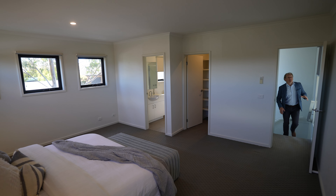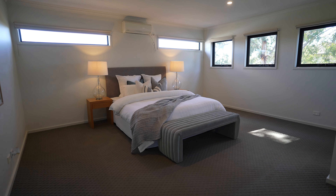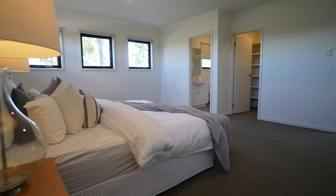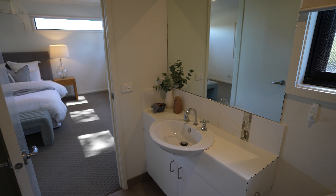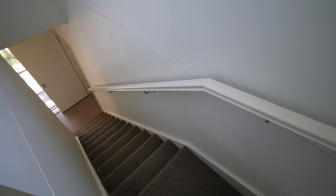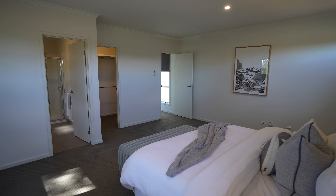Upstairs is something really cool — a massive main bedroom. It is enormous, such a big bedroom. It's huge, with a big walk-in robe and your own ensuite bathroom, again really nice, light and bright with great colorways. This is such a cool room — your private haven, your own little getaway. Run and hide and just chill out up here.